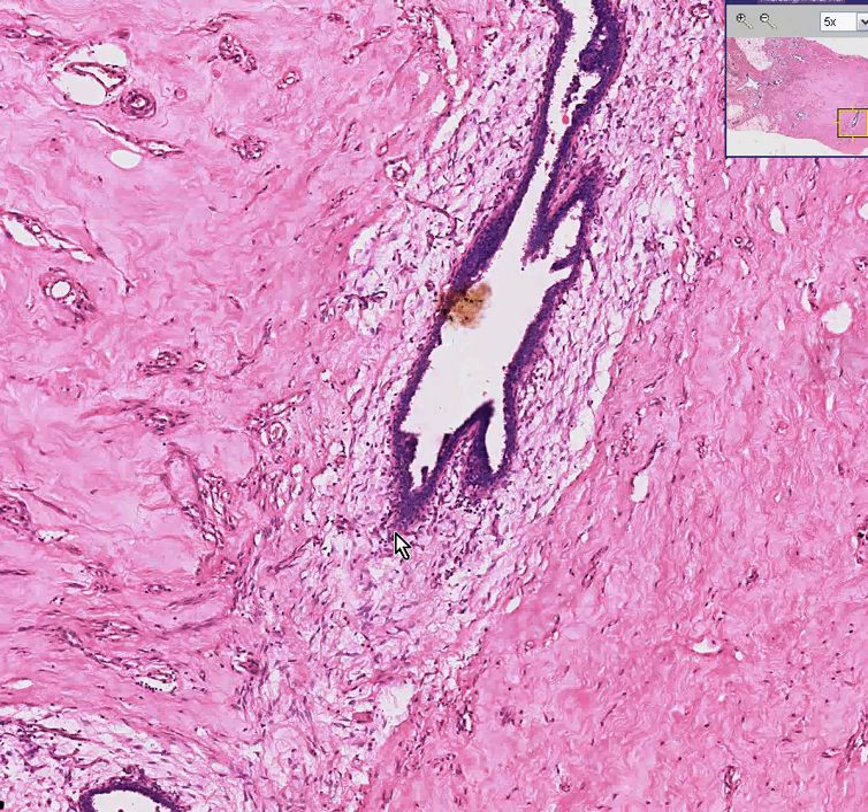Gynecomastia is a benign condition of male breast enlargement, seen in a variety of situations. Generally, hyperestrogenism would do it for any reason, but also certain drugs. I think digitalis and marijuana and a whole bunch of other things are on the list. This is gynecomastia. Thank you very much.